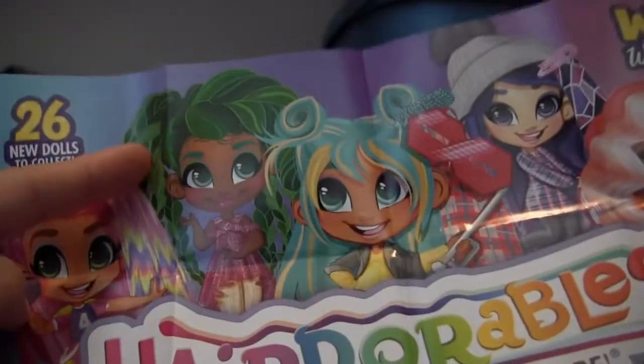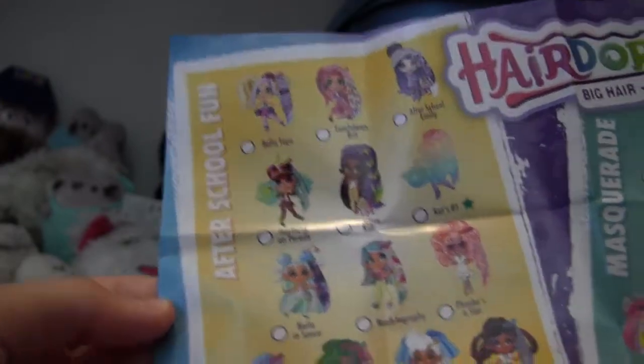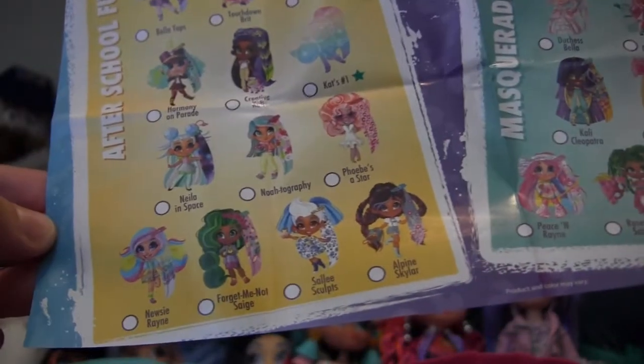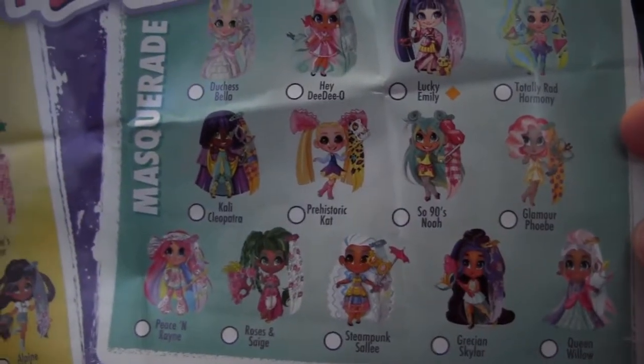What are the themes this time? Let's look at the collector's guide first. Here are some examples — we've got Kat, Sage who was also new last series, Noah, Emily, and I think that's Phoebe, who's also new from last series. The two themes for the dolls are after school fun and masquerade. So based on this, whoever I got must be masquerade. There are a lot of different choices — a lot of cute outfits. So we've got a masquerade doll.